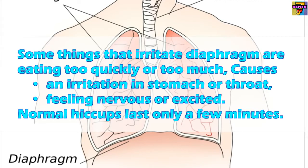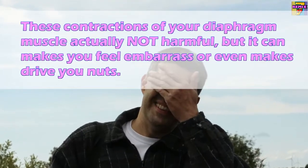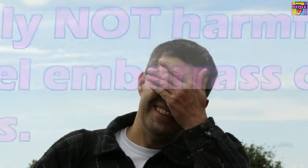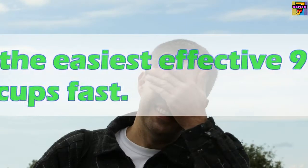Normal hiccups last only a few minutes. These contractions of your diaphragm muscle are not actually harmful, but they can make you feel embarrassed or even drive you nuts. Here are the nine easiest and most effective ways to stop hiccups fast.